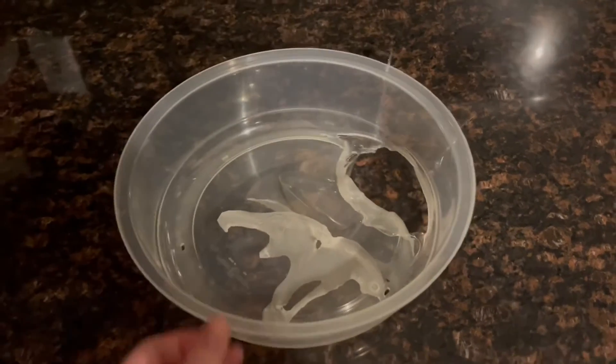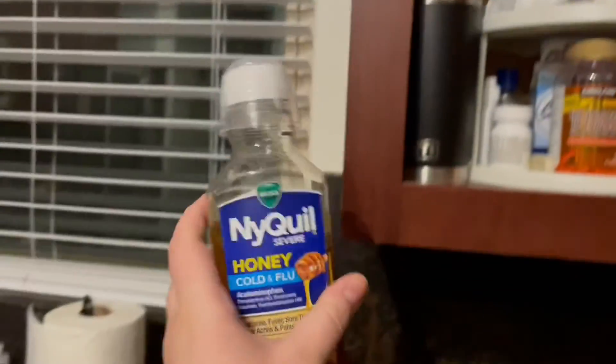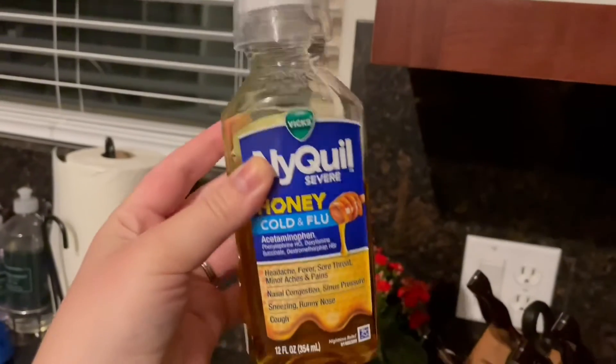This is what I walked out to when I went to go take some NyQuil — the microwave lid got melted.